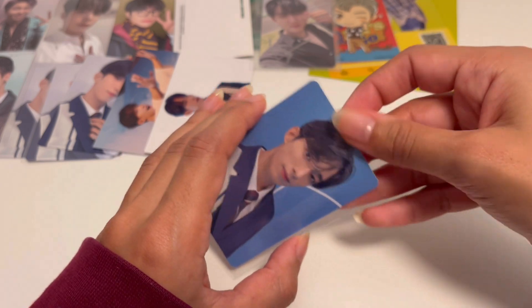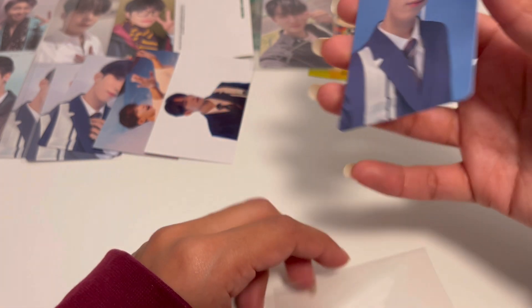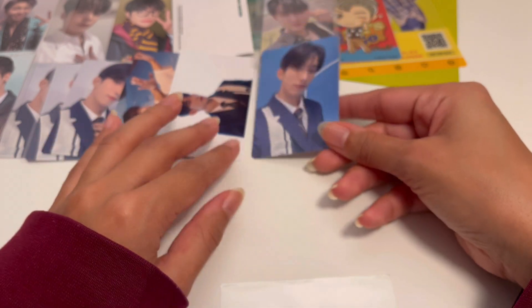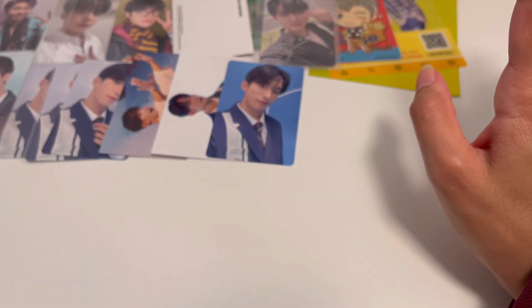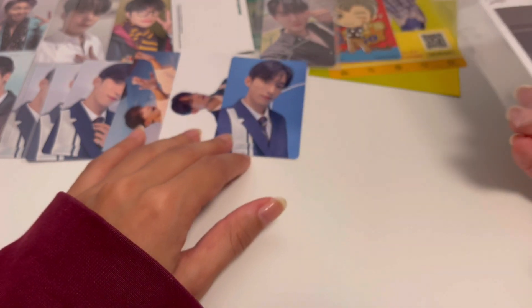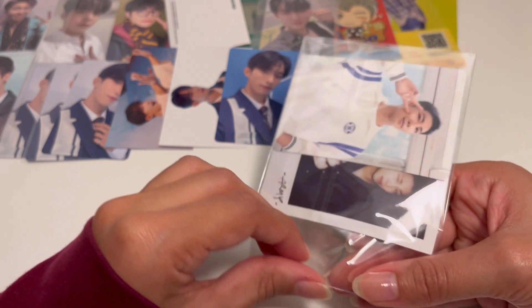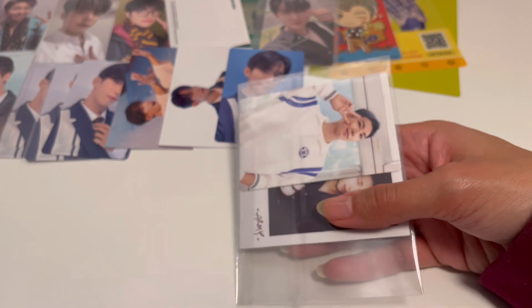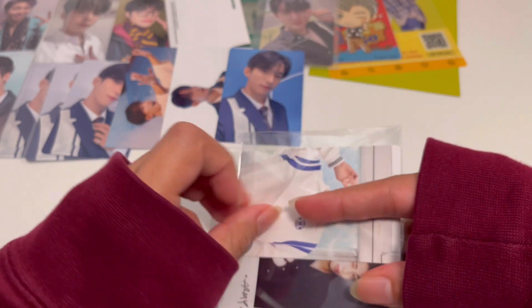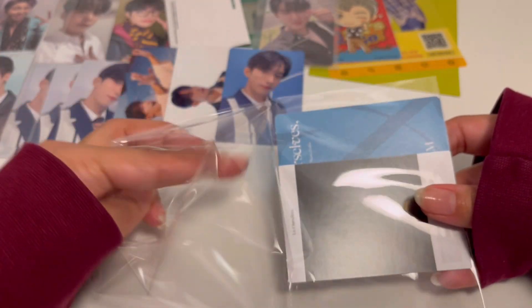Is this the standard or limited version? They had so many versions I can't remember any of them. SEVENTEEN is one of the groups I actually know but not with this comeback — I'm in a 'not collecting Japanese stuff for them' phase right now. But I'm so close to completing my Minghao collection, so I might start getting into the Japanese stuff eventually.